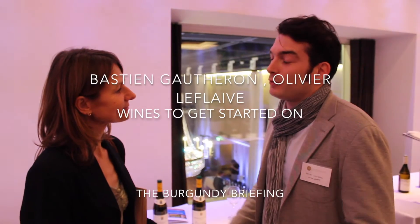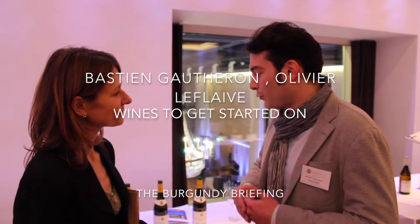If you are new to Burgundy, it's always the right thing to do — you start with the beginning. Start with the Bourgogne Blanc, just to get into Burgundy, just to discover what Burgundy is.